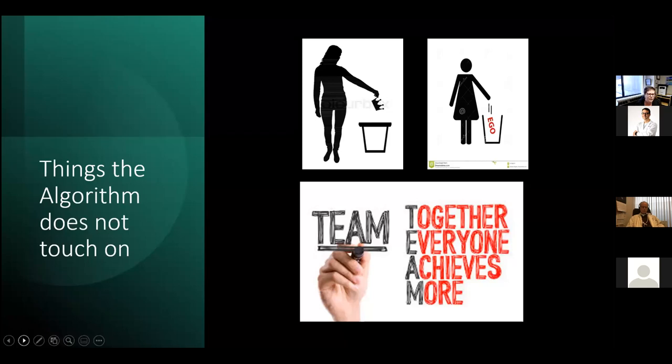The algorithm doesn't touch on what an ACLS course does a good job of addressing: the 'divas' — people with big egos who don't want to park them at the door when they come into a resuscitation — and how we need to practice as a team. That is really important.